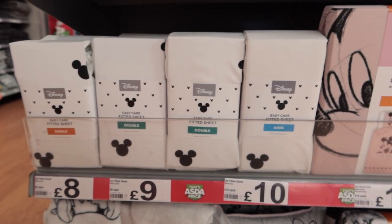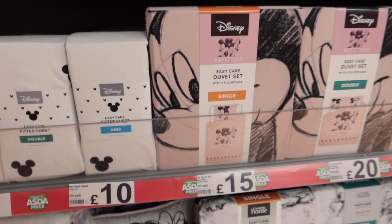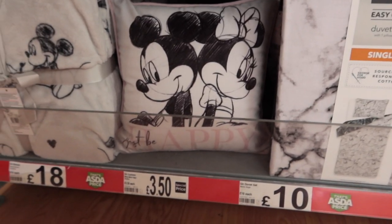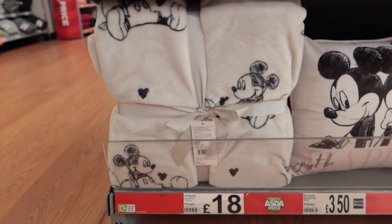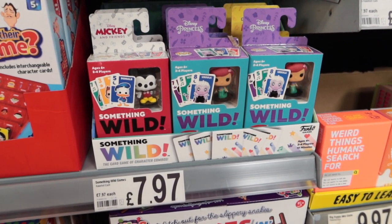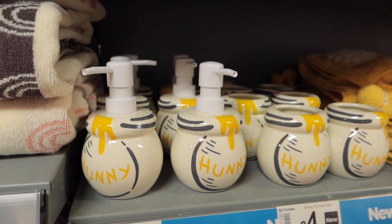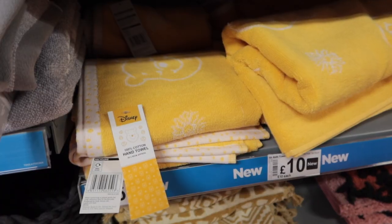Then we've got these easy care fitted sheets with just little subtle Mickey heads. And then some less subtle but really beautiful pinky duvet covers and matching pillowcases with Mickey and Minnie sketched on them with the kindness wording. Really sweet cushions to go with it all. And how gorgeous is this soft, soft blanket — £18, really snuggly. Not sure what these are — some sort of game with Disney characters. Into the bathroom again: we've seen the Mickey soap dispensers, but we have not seen these Winnie the Pooh honey dispensers, which are adorable, and toothbrush holders.